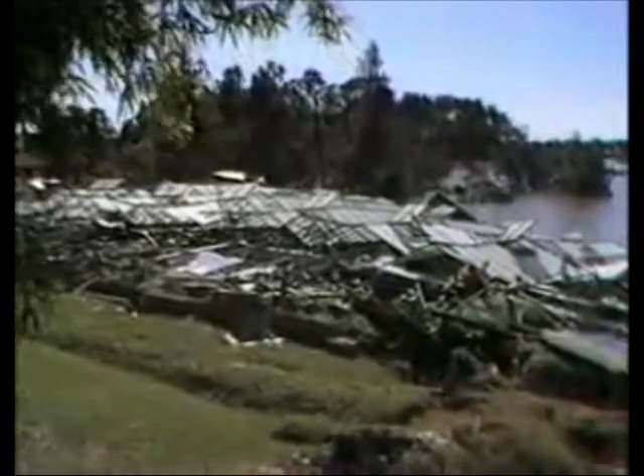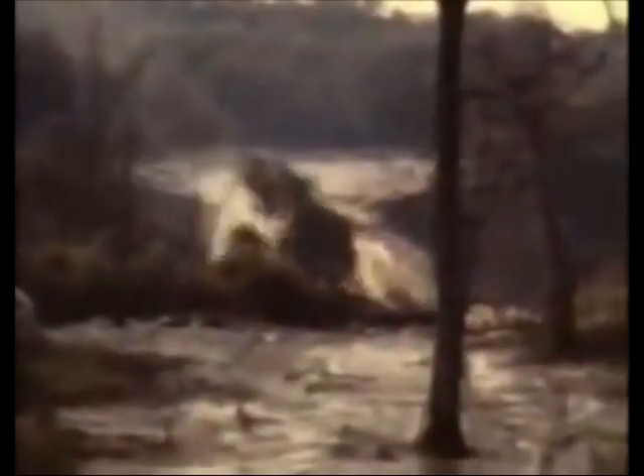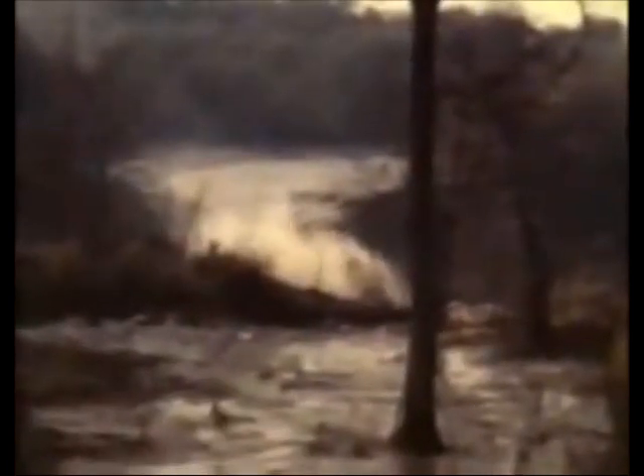By that point, the whirlpool was sucking down Jefferson Island itself. Before evening, 65 acres of land, including much of Live Oak Gardens, would end up at the bottom of the mine. 150-year-old trees were snapped in half.